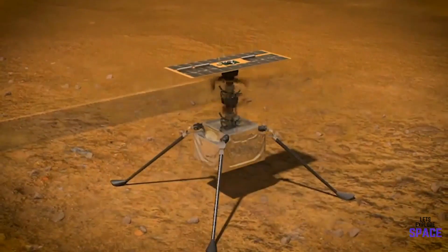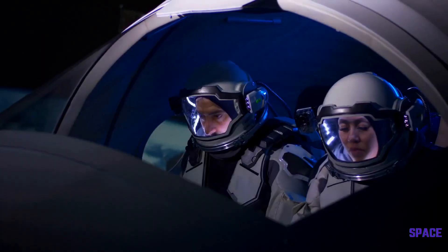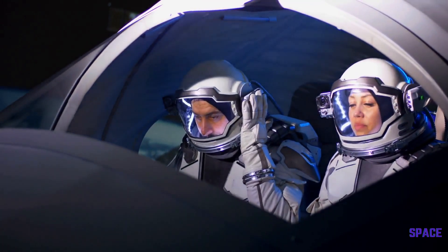However, the thin Martian atmosphere means it will have to work really hard to get off the ground. Let's hope this is the first of many aircrafts on other planets.